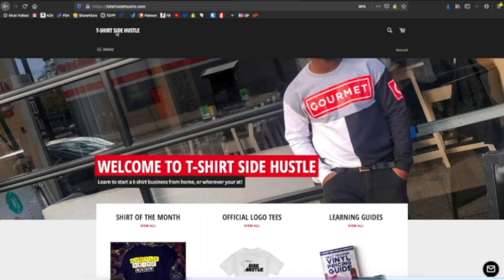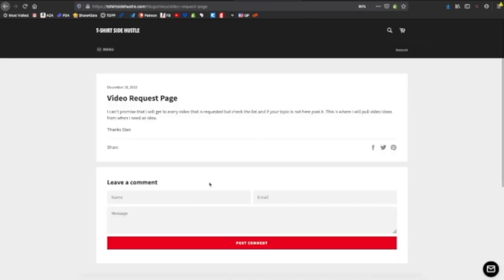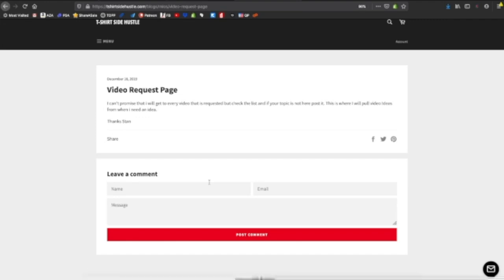So we're at the T-Shirt Side Hustle website and I'm going to show you guys how to request an actual video. Go to menu, go to resources, and then here's cut settings, Stan's suggested heat presses, and then video request. It basically says I'm not going to promise I'll get to everybody, but whenever I'm looking for an idea or something to make a video on, I will check this page. This is a lot better than leaving it in the comments — although you can leave it in the comments. But if I don't get to that video right away, I'll forget about it. Come over here and place your suggestions so I can pull up video ideas and go through them. You just put your name, your email, and leave a comment with your suggestion, and then it'll get posted and I'll see it.